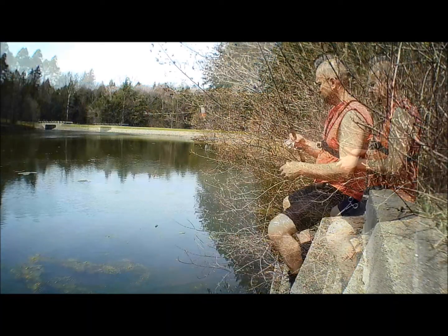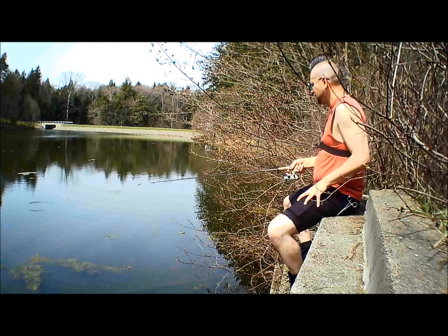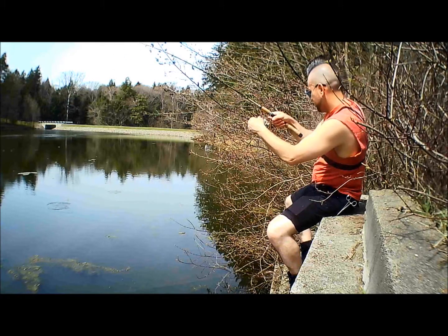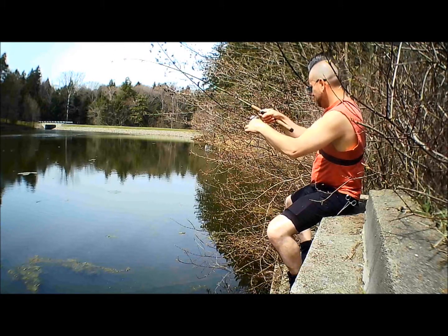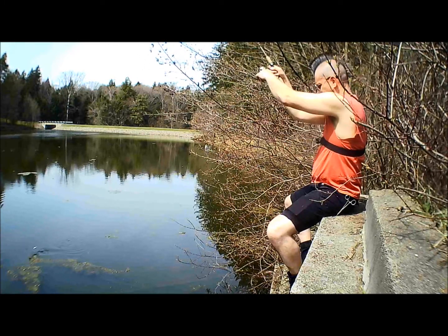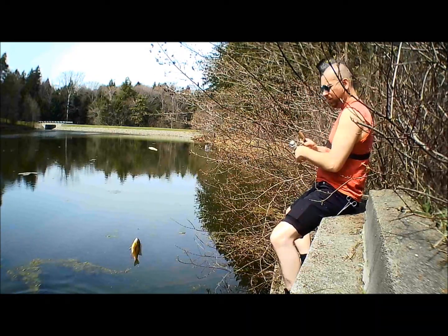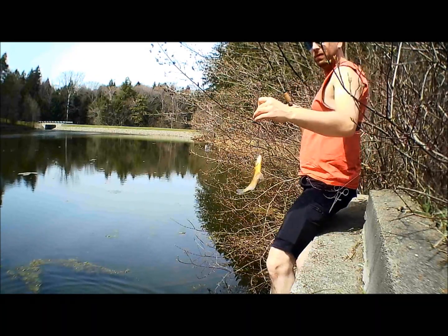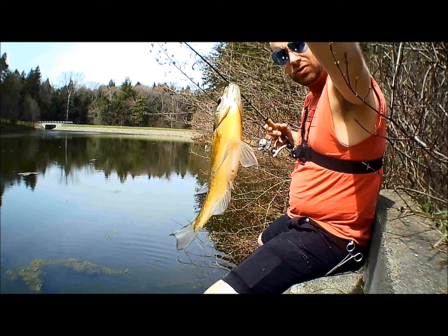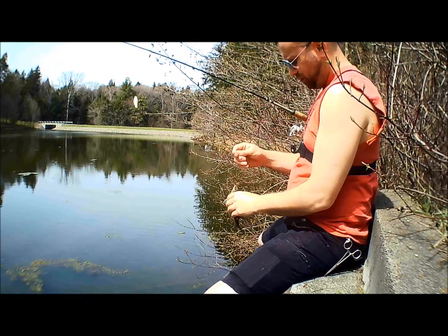All right, let's get back in there. Feels like a good one. Oh yeah, that's a nice one. That's a good one. That's a keeper right there — that's just on the keeping size. Small too, he was hungry.